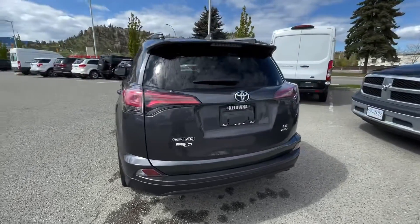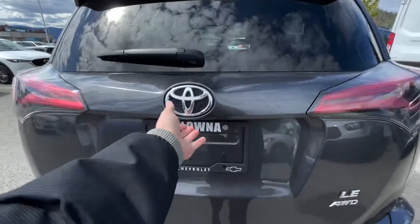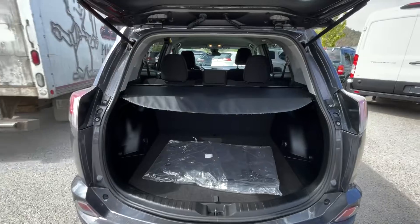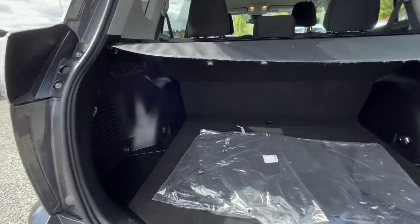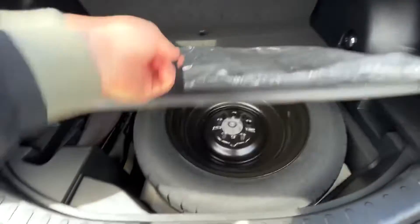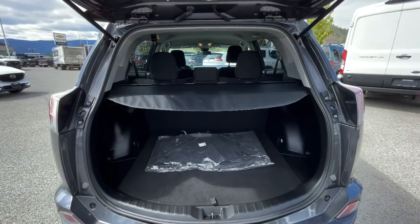Tinted windows in the back, roof rails up top for the added-on roof rack. You got the cargo cover up top and down below here, 60-40 folding rear seats. Inside is the spare tire there, and you got the spare floor mats.